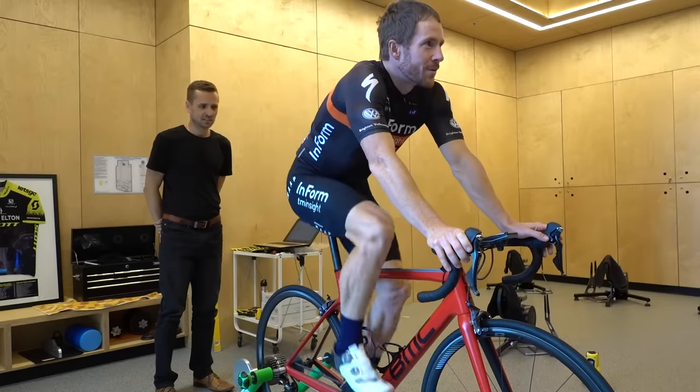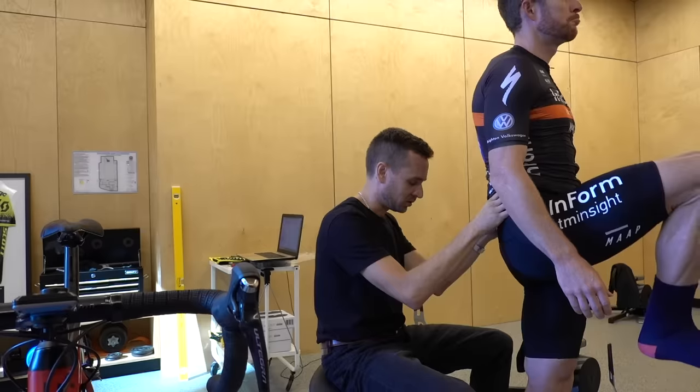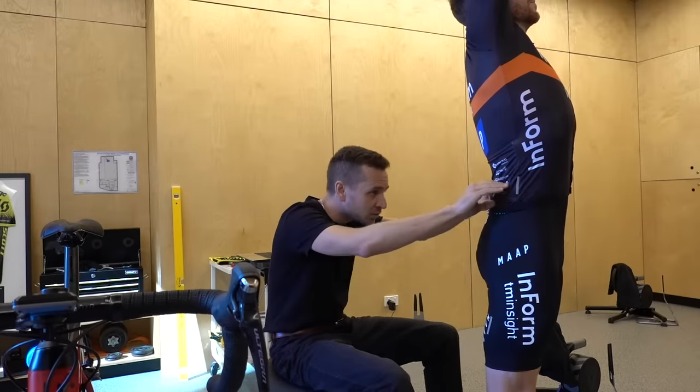Welcome back to the 26th edition of the RCA Training Tips Show, where today I'm joined again by the bike fitting expert Neil Stanbury, who's been fitting road cyclists for around 10 years in conjunction with being a sports physiotherapist.